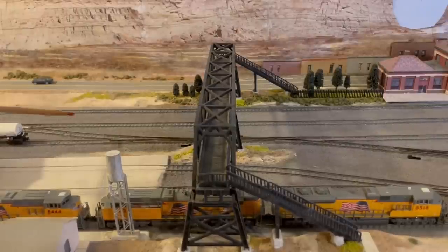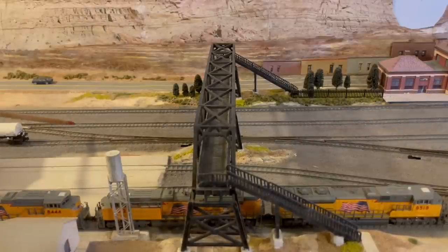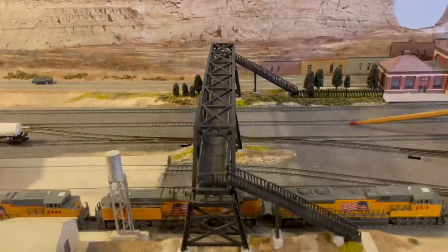So I can either move the location of crossover number one from where it is now to a new location, or I can keep crossover number one where it is now but add a second crossover. With a crossover at that location, trains can enter and depart the AD track without being blocked. We'll talk more about this in my next video.